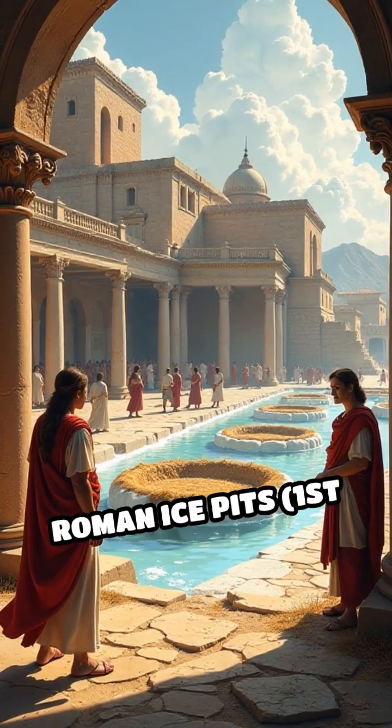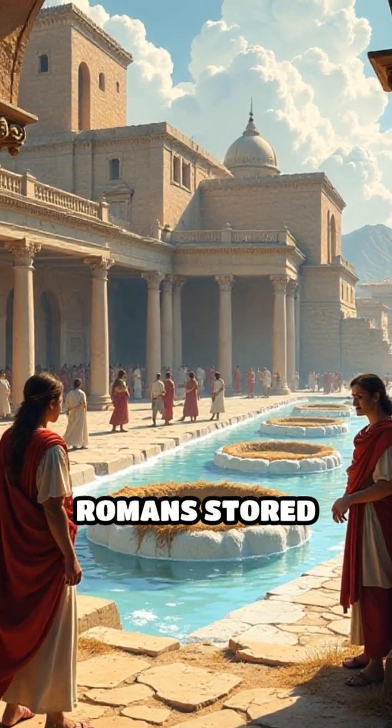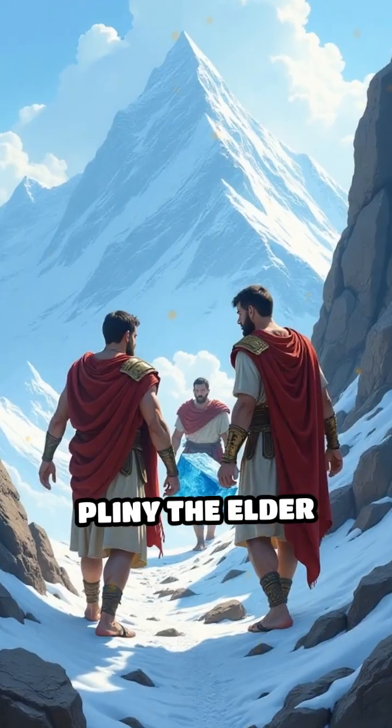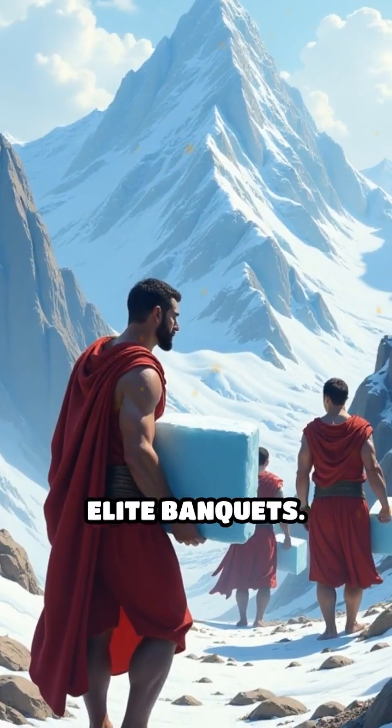Number 4: Roman Ice Pits, 1st Century BC, Roman Empire. Romans stored snow and ice in deep pits lined with straw, using it to chill drinks and treat fevers. Pliny the Elder described how ice was transported from mountains to Roman villas for elite banquets.